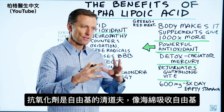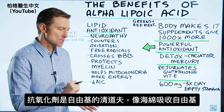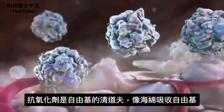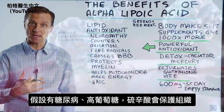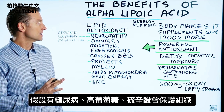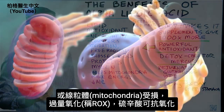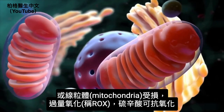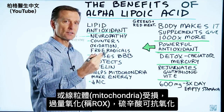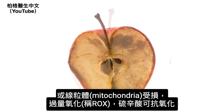Antioxidants are scavengers for free radicals — they basically act as a sponge to soak up free radicals. For example, if you're diabetic and you have high levels of glucose, alpha lipoic acid will protect the tissues from that. Or if you have damage within your mitochondria and excess production of oxidation — called ROS — alpha lipoic acid can help counter that.